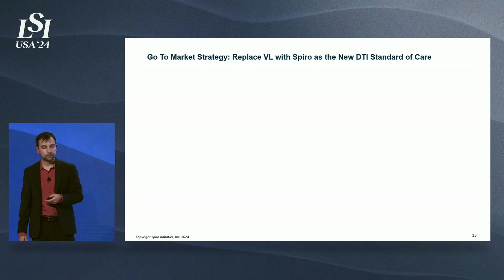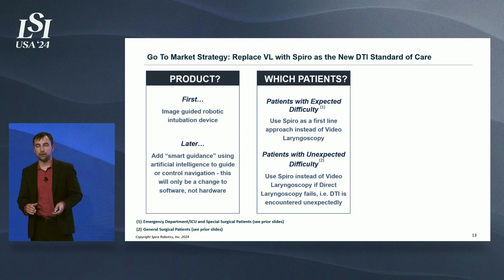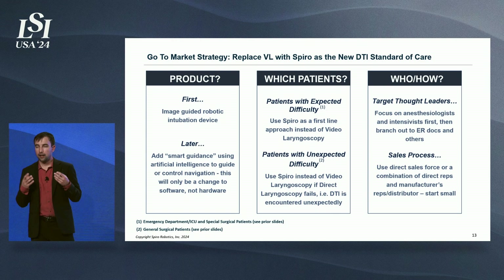Our go-to-market strategy is to launch the joystick-controlled version first, then layer in AI smart guidance as we go along, including full AI control in later versions. For patients with expected difficulty, we'll advocate Spira as a first-line approach. For patients where difficulty was encountered unexpectedly, we'll advocate Spira after direct laryngoscopy has failed. The plan is to start small, focus on anesthesiologists and intensivists in the ICU, then branch out to other markets using direct sales reps — five reps in a single geography in key markets, building from there as the sales model becomes more clear.